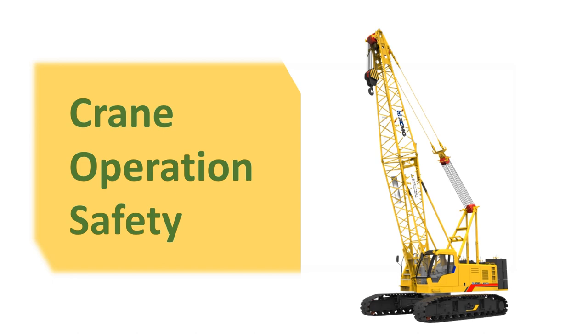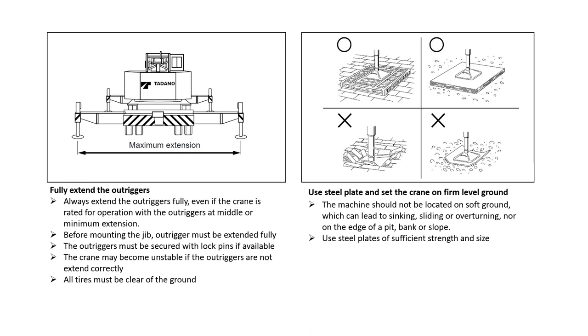Crane operation safety. Fully extend the outriggers. First, always extend the outriggers fully, even if the crane is rated for operation with the outriggers at middle or minimum extension. Second, before mounting the jib, outriggers must be extended fully. Third, the outriggers must be secured with lock pins if available. Fourth, the crane may become unstable if the outriggers are not extended correctly. Fifth, all tires must be clear of the ground.